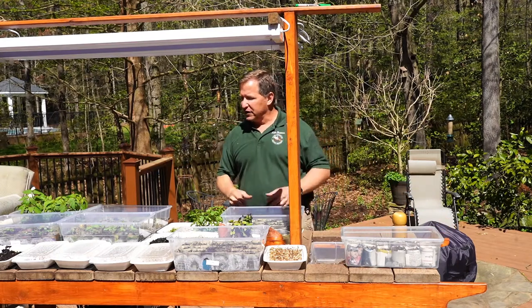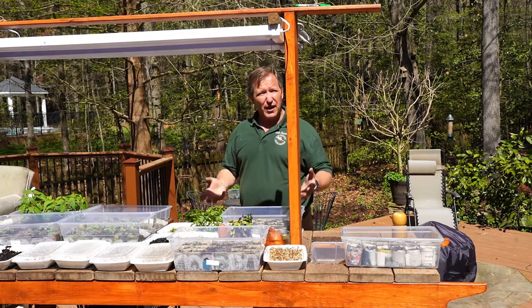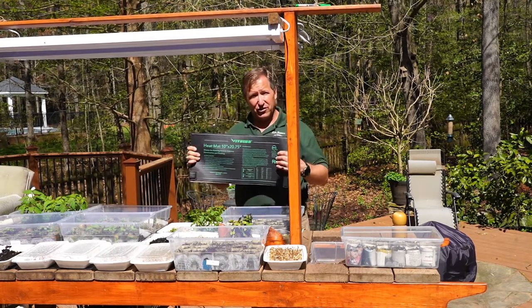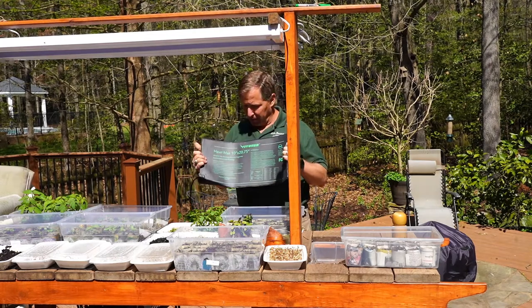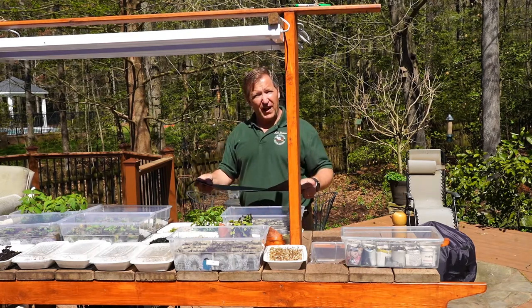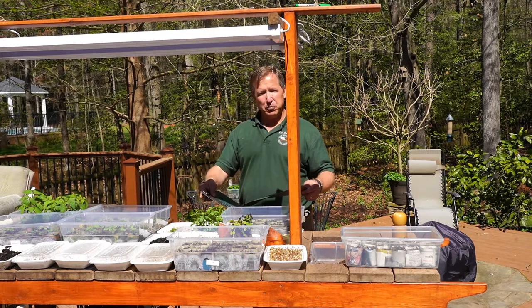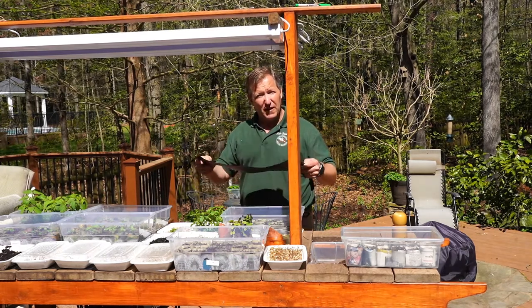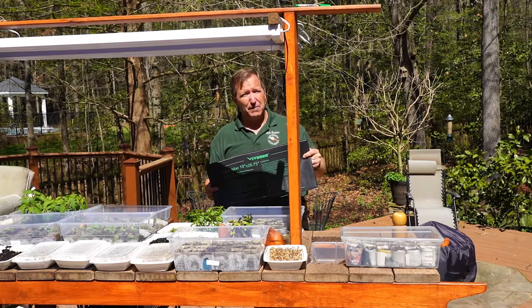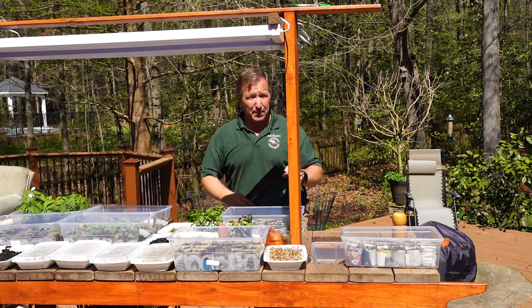For my tomatoes, I know they germinate really well at 75 to 80 degrees, but I keep my home in the winter at about 68 degrees. To get those extra 10 degrees, I use a heating mat like this — you can get these at most garden centers or online. They go underneath the trays and raise the temperature of the soil in my pots about 5 to 10 degrees above the ambient room temperature, which is enough for my tomatoes and other plants to grow very well. These heat mats are only necessary until germination; after that point, once they're growing up, I can turn the heat off and focus on light requirements.